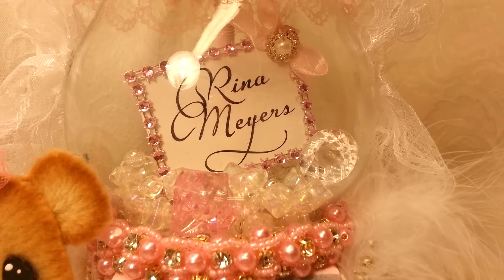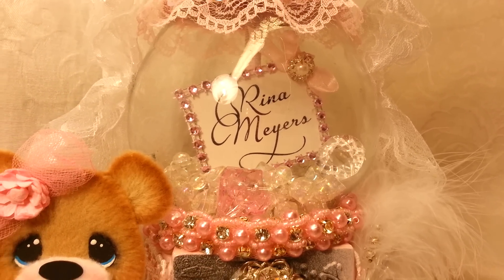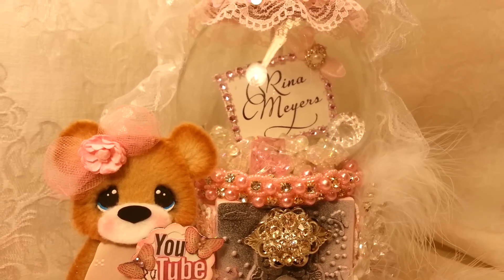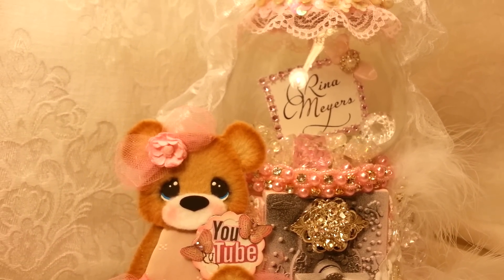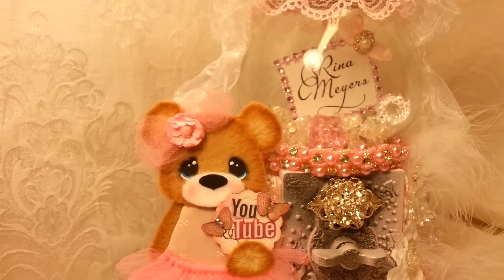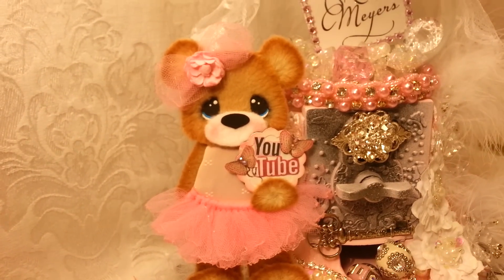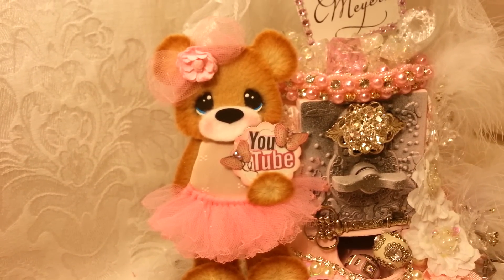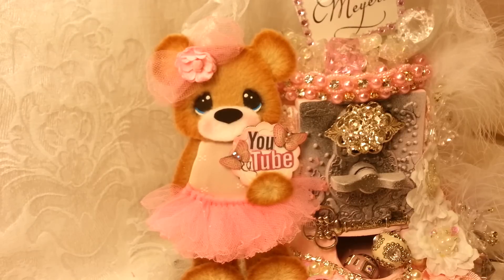I'm gonna pull back and show you a little bit more — how stinking cute! So now you can see my tear bear. This is called a tear bear and I used to make tear bears myself and sell them on eBay. They're very time-consuming and you really don't get enough money for them.